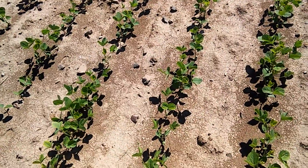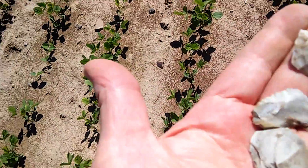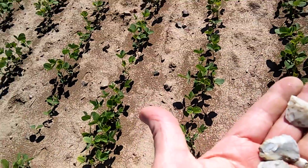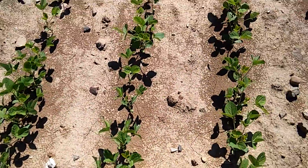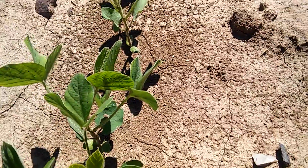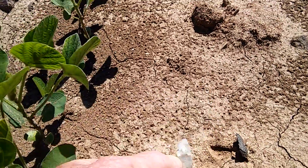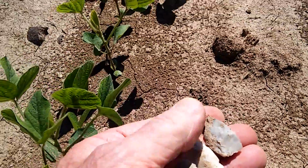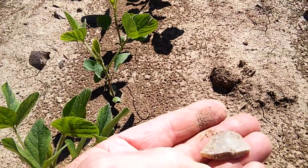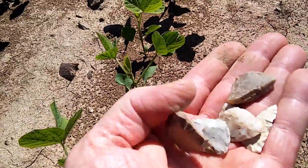Tuesday morning at the North Valley. I'm still finding some stuff. Look at the triangle here. A little broken by face, I guess. Stuff's showing, though.